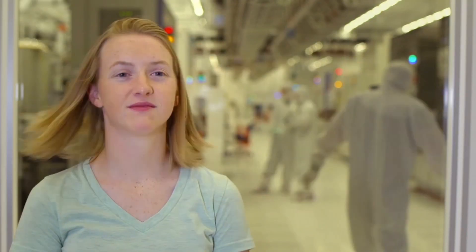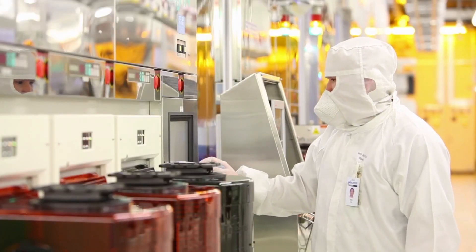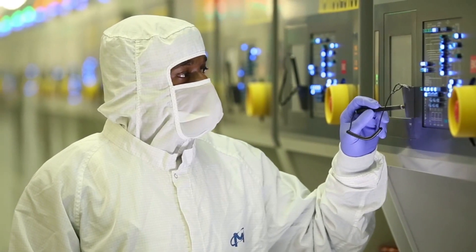I wear the smock, the bunny suit, whatever you want to call it, one of those. I still have difficulty recognizing people outside of the fab unless you look at that much of their face.